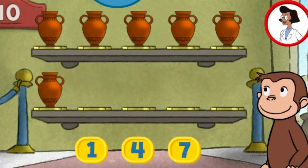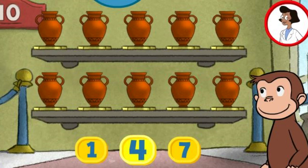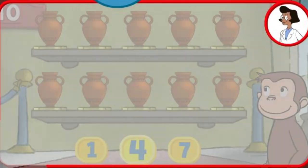Here we have six things. How many more do we need so that we have ten altogether? Four. Thank you. This display of ten looks perfect. Terrific.